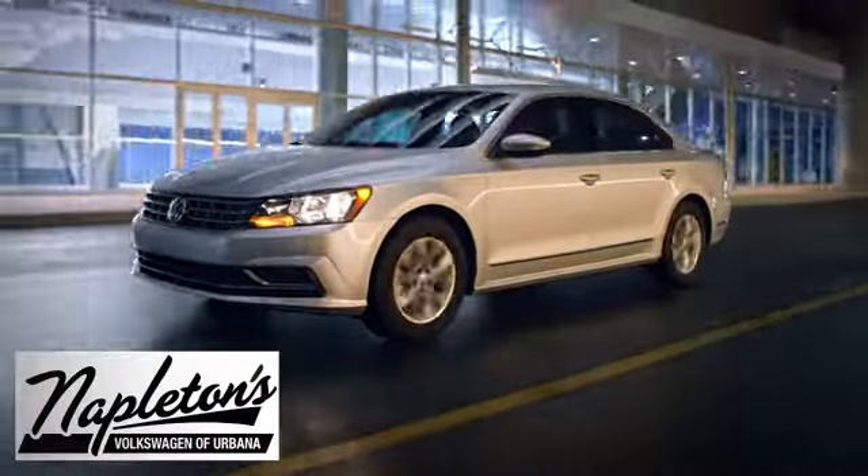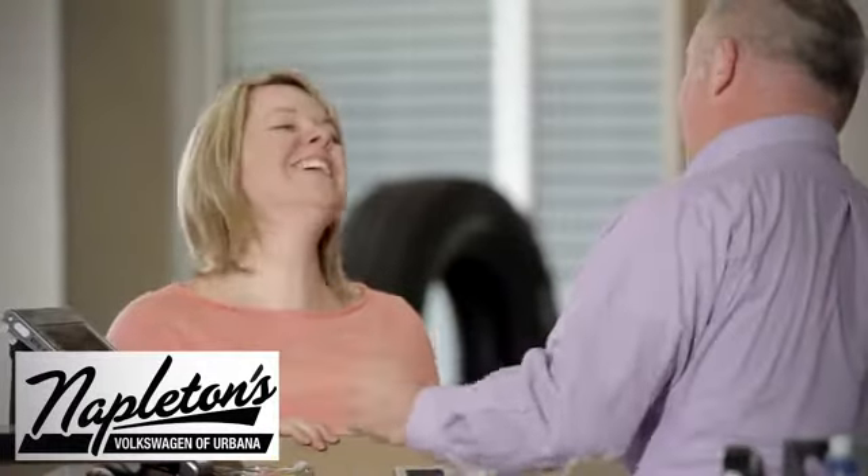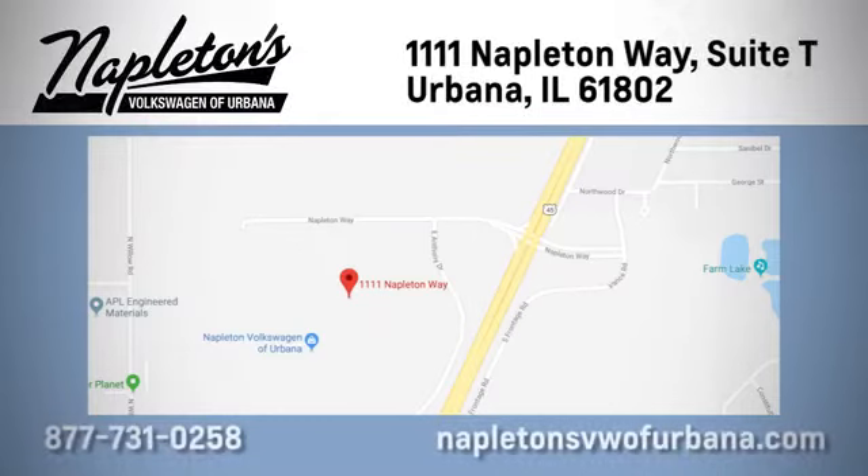From the time you come into our facility, you can see why Napleton's Volkswagen of Urbana is different from the competition. Call, click, or stop in today. We're located at 1111 Napleton Way in Urbana.